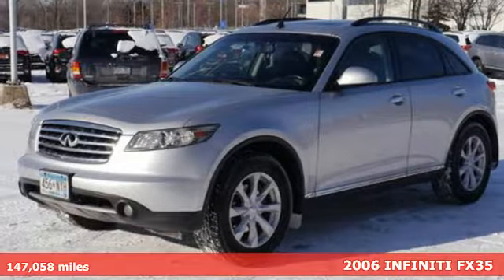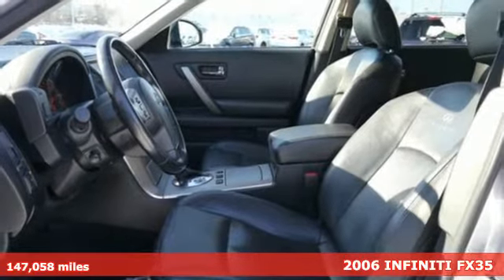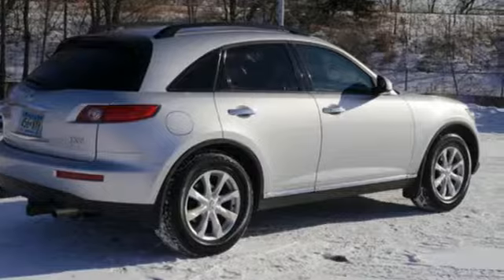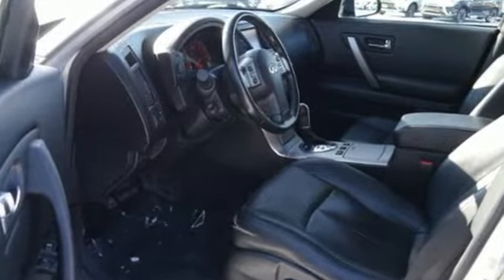It's a 2006 Infiniti FX35. Standard amenities on this 2006 FX35 include a chrome grille, liftgate rear door, front and rear air conditioning, xenon headlamps, and a premium Bose audio system with CD changer.